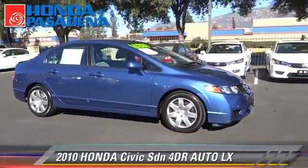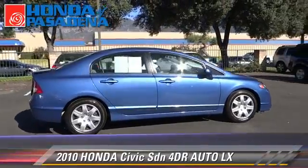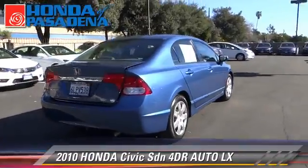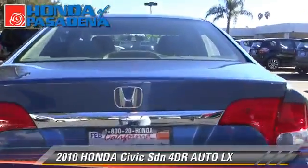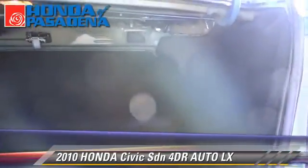The 2010 Honda Civic LX with an automatic transmission. This sedan, with fewer than 30,000 miles on the odometer, is well equipped. This Honda features air conditioning, a CD player, and cruise control.